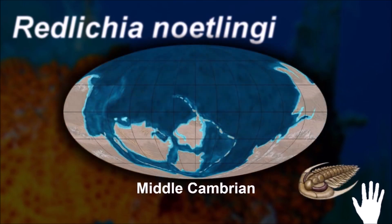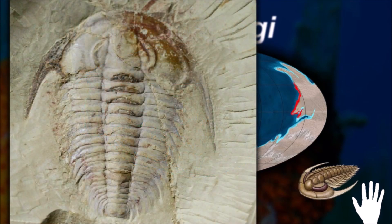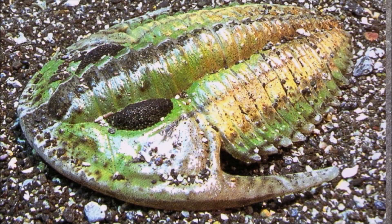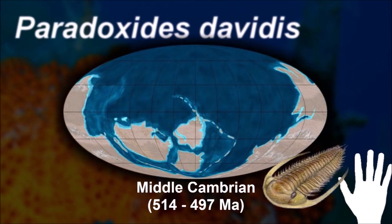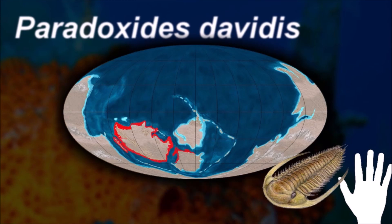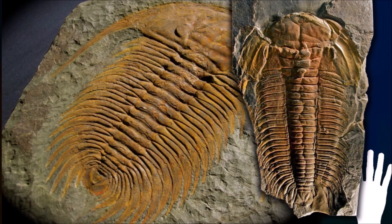Redlichia has a rather flat and thinly calcified dorsal exoskeleton of inverted egg-shaped outline, measured across the base of the genal spines and disregarding the spine on the eleventh segment of the articulated middle part of the body. Like in many early trilobites, the thorax of Paradoxides consists of so-called non-fulcrate segments that allow the animal to roll, providing protection from front, rear, top, and bottom, while leaving access to the soft ventral side of the animal from each of the sides.